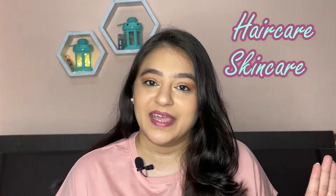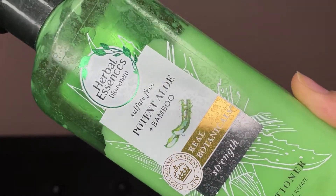I am sharing my favorite products in three categories. First one is hair care, second one is skin care, and third one is makeup. The first product is the Herb Essence yellow and bamboo shampoo and conditioner for soft and smooth hair.